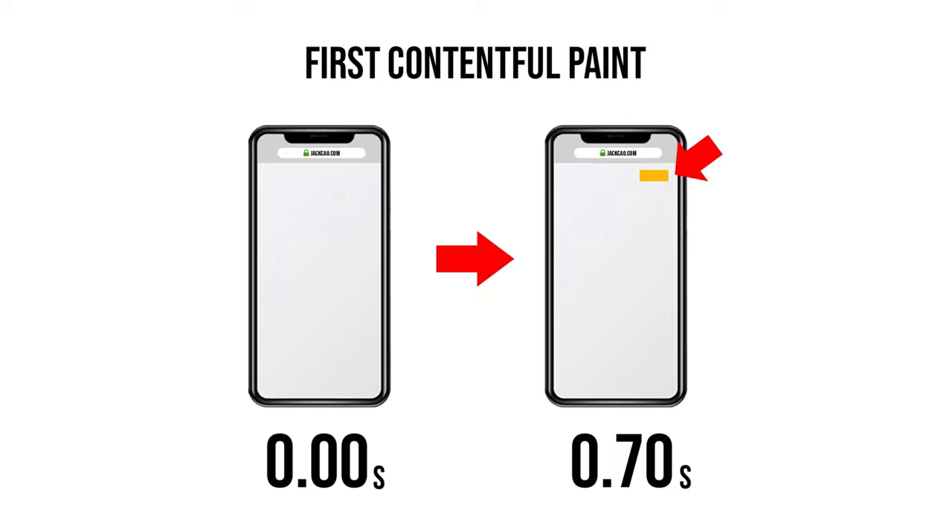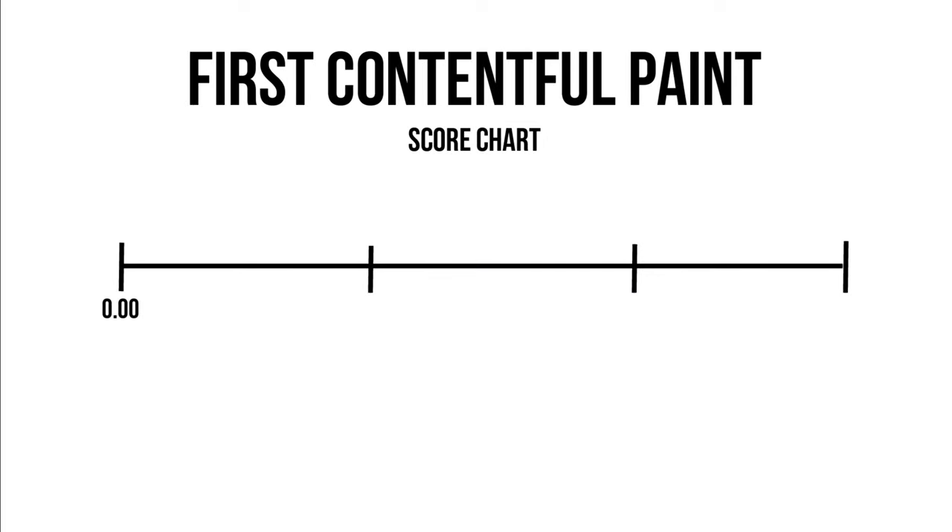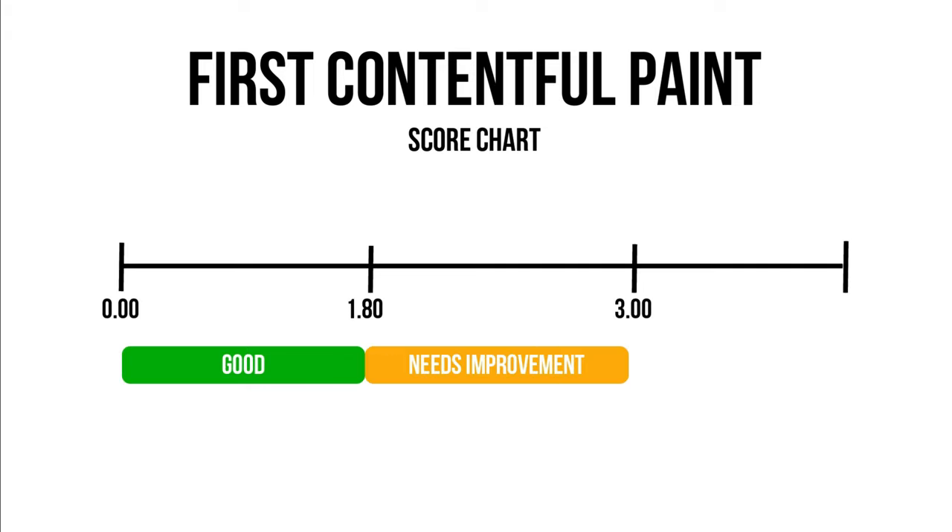The longer it takes for your first element to load, it will create a negative user experience. For example, if you visit a webpage that takes more than five seconds to load, you may close it out of impatience — and Google does not like that. To get a good score for this metric, the first object needs to load in 1.8 seconds or less. Between 1.8 and 3 seconds is flagged as needs improvement (orange warning), and anything above 3 seconds is poor (red triangle).